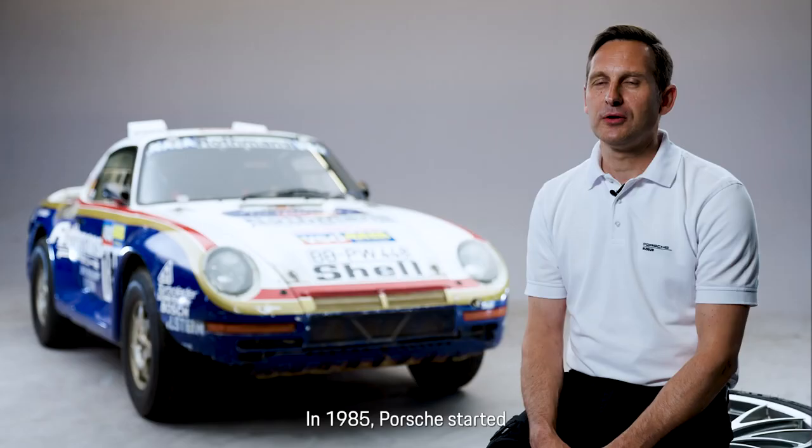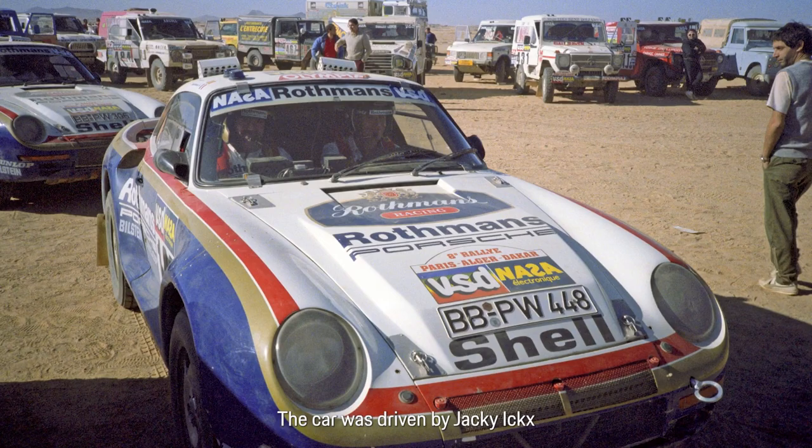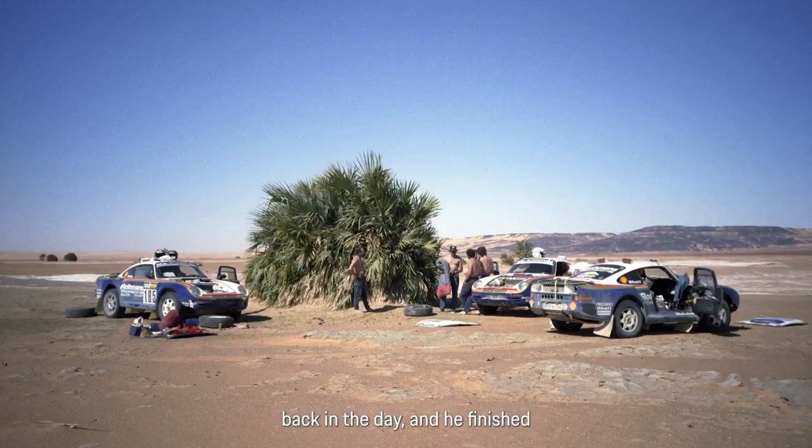Hello, my name is Kuno Werner, I'm the director of the museum and we have here a great project: the 959 Paris-Dakar. In 1985, Porsche started the 959 Paris-Dakar project as a prototype with a naturally aspirated engine, and in 1986 we started with the production engine from the 959 with the turbochargers. The vehicle was driven at the time by Jackie X and finished in second place.